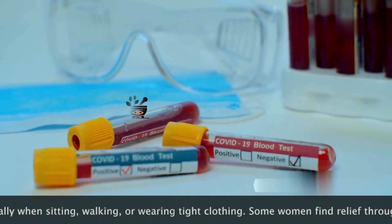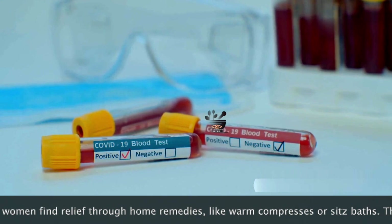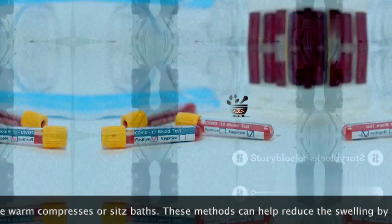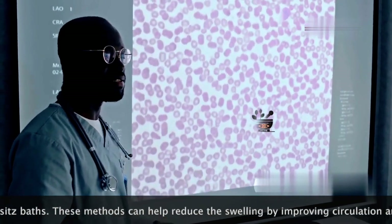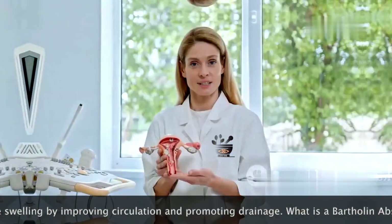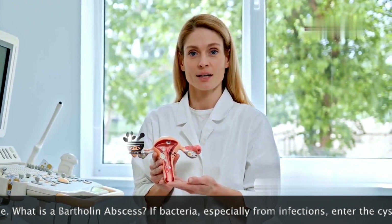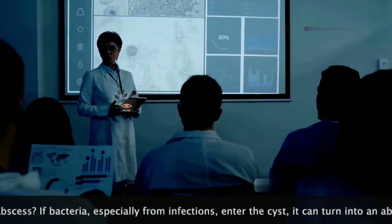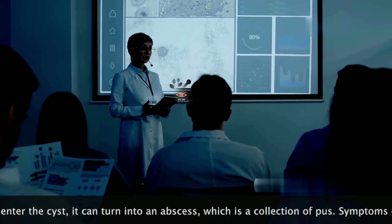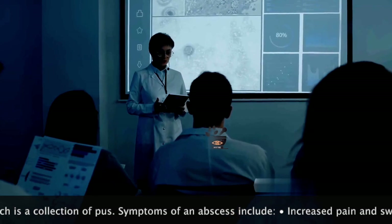In some cases, sexually transmitted infections, or STIs, can also contribute. STIs can cause significant inflammation and irritation, leading to duct blockage. Other potential culprits include overgrowth of skin cells or thickened mucus, which can create physical barriers within the duct and obstruct it, leading to cyst formation. Understanding the potential causes can help in prevention and early detection, allowing women to seek medical advice early and manage the condition effectively.